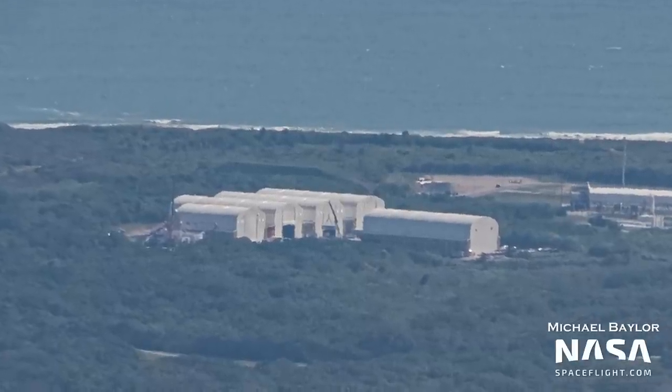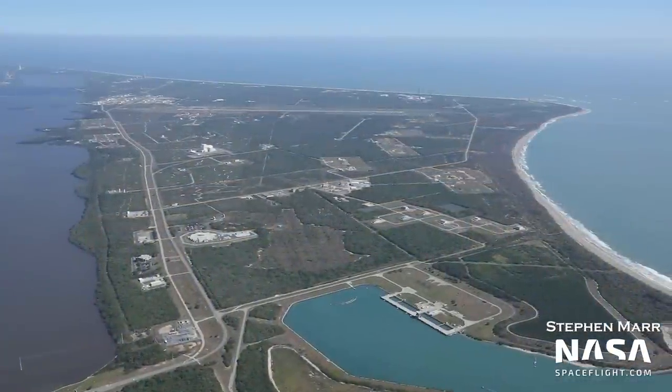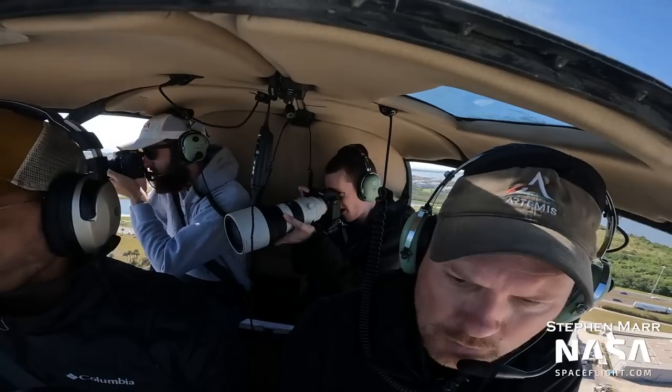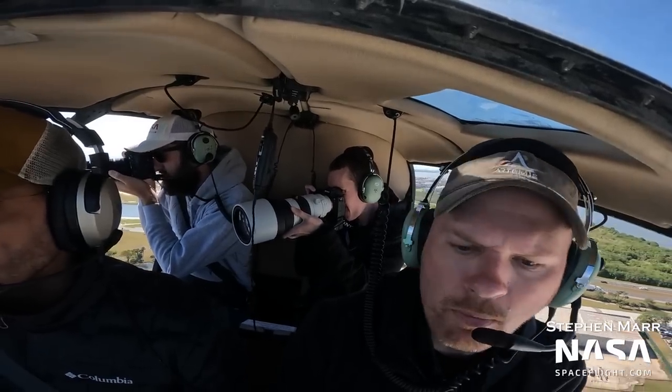On this flyover, we saw steel rings being stacked near a bunch of tents — yes, really — but not by who you think. Hey everybody, this is Thomas Burkhart for NASA Space Flight. Steven and Michael joined me for another flight over Cape Canaveral this week, so let's dive into the latest from the Space Coast.